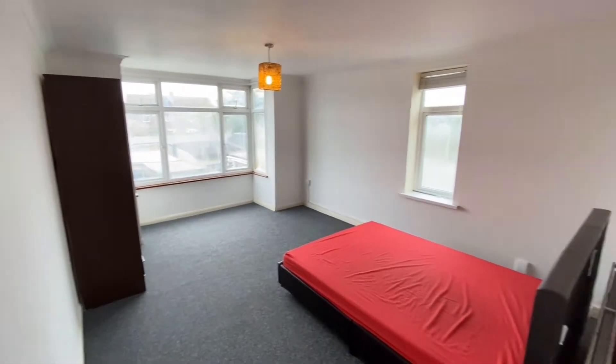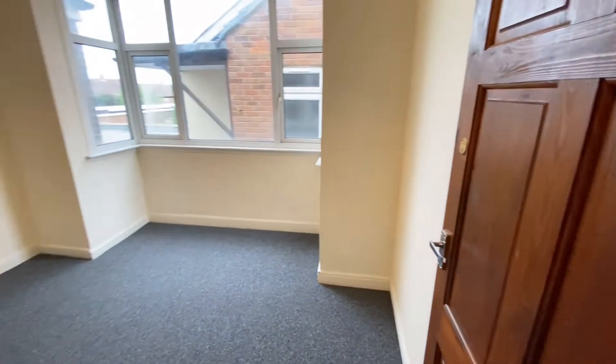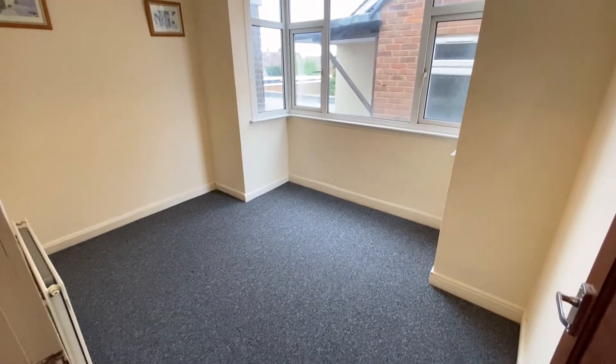Bay windows at the end, as well as one on the side. You've got a second bedroom here to the side, again double in size.